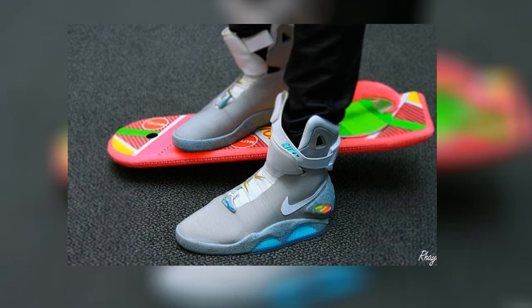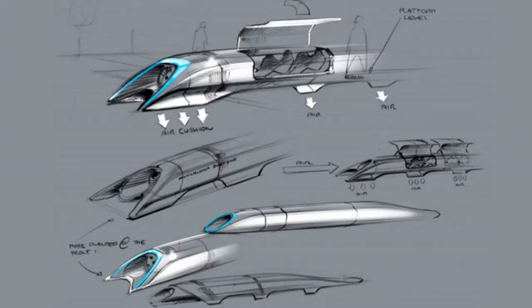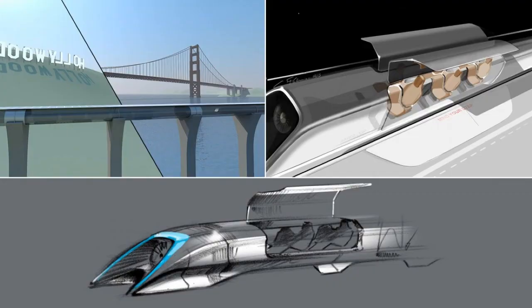The Elon Musk Hyperloop is another really cool concept. It's a supersonic train where you can travel at speeds up to 700 miles per hour. It's still in the concept phase and being worked out, but once it's all done you can get from London to Edinburgh in under 30 minutes, which is pretty crazy.